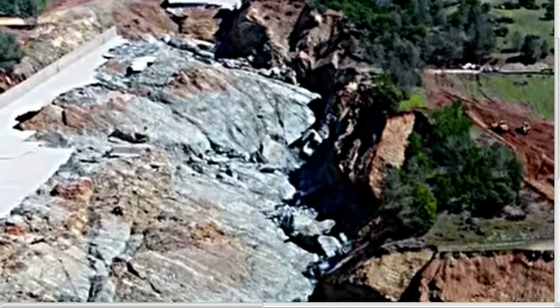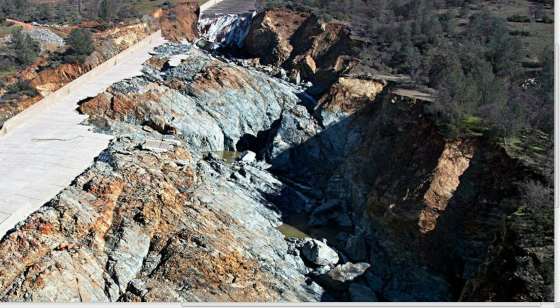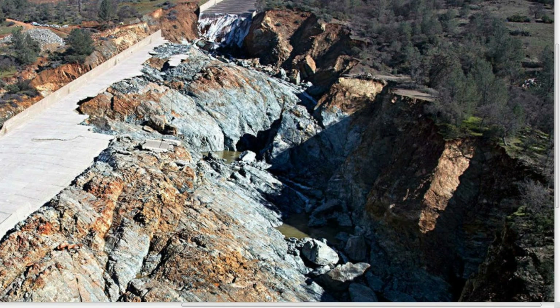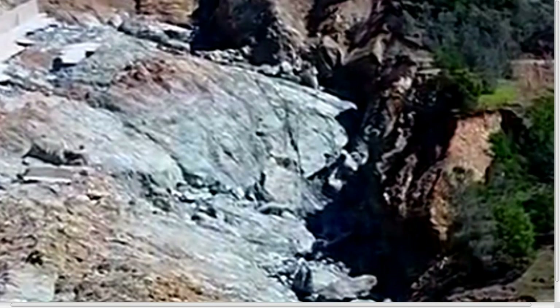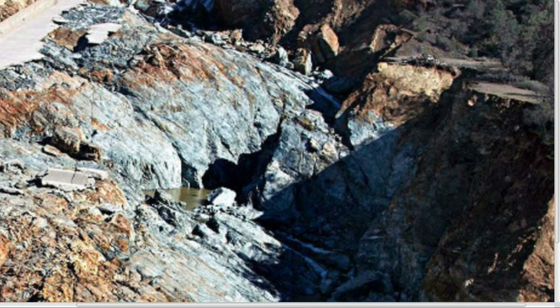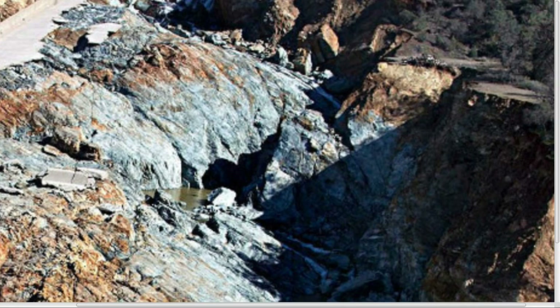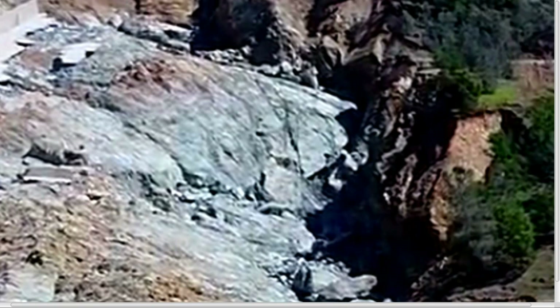I initially tried to estimate the size of the tooth in a previous video and came up with something like 60 by 80 feet. But looking at this image now with the remains of the spillway as a reference, I would say if you were standing at the very base of that thing looking up, you'd probably be looking at at least 120, maybe 150 feet all the way to the top. That thing was big.